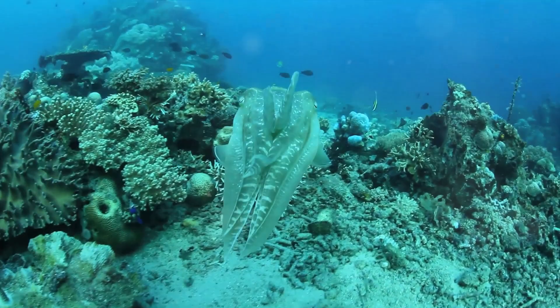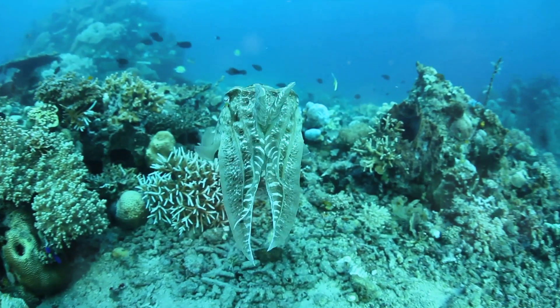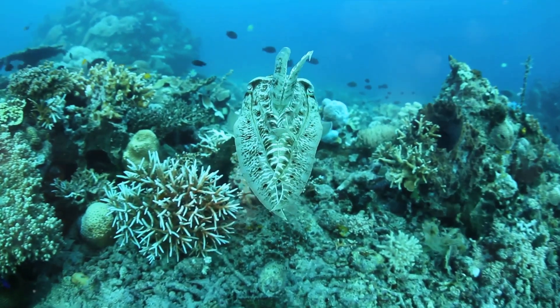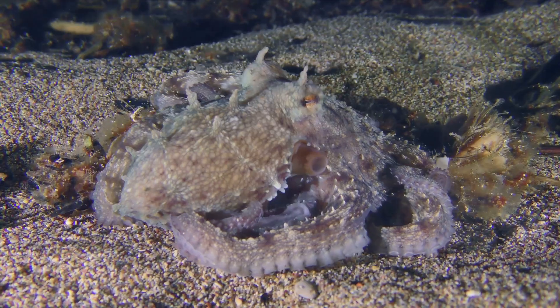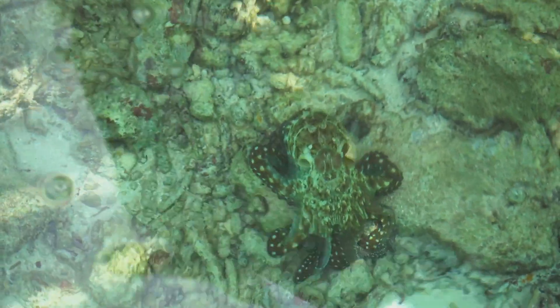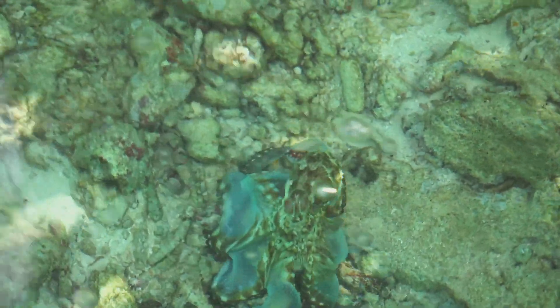Ever wished you owned Harry Potter's invisibility cloak? Well, someone in the animal kingdom beat us to it. Meet the masters of disguise and escape artists of the underwater world — the cephalopods. This group of marine animals, which includes octopuses, squids, and cuttlefish, have a unique and mind-boggling ability. They can change the color and even the texture of their skin to perfectly match their surroundings, effectively becoming invisible.